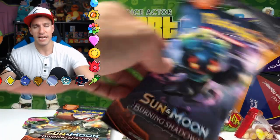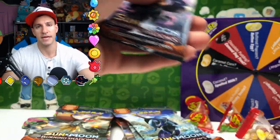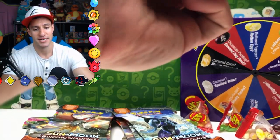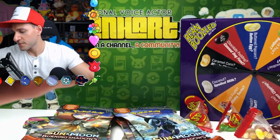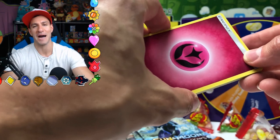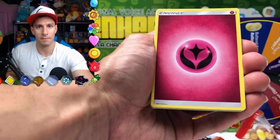Now on to the second pack — Marshadow. Let's see if we can get the same artwork again. Maybe the one time it happened with the Tapu we did pull the ultra rare Pokemon card, so we'll see. Guess the energy game — now I'm gonna say fairy. Yes! It's about time I got the guess the energy game! It's a hard game — there's so many energies. I'm happy!